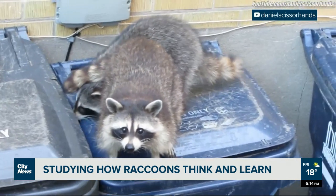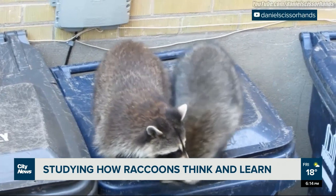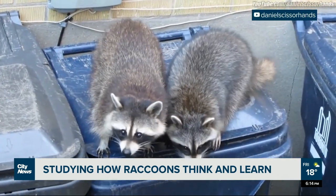Dr. Sarah Benson Amram now works in Vancouver, but until recently she was in Laramie, Wyoming, helping to put that city's raccoon population to the test.